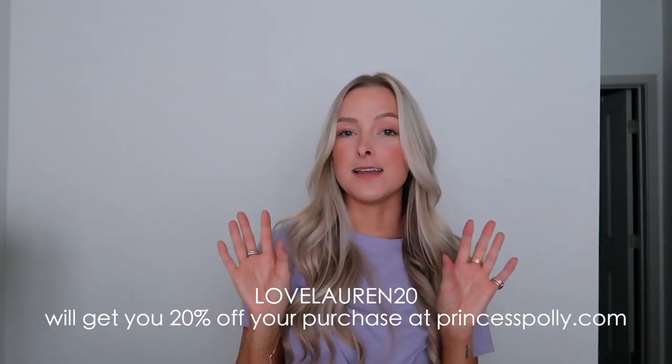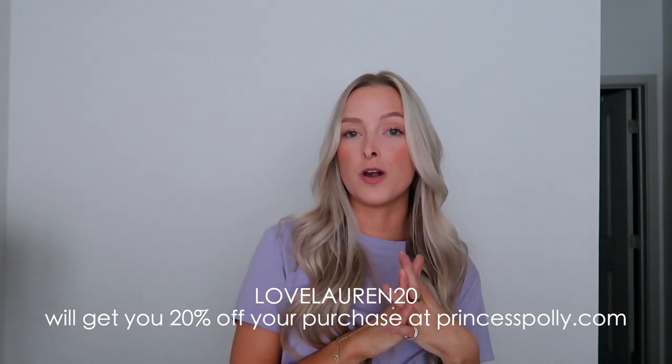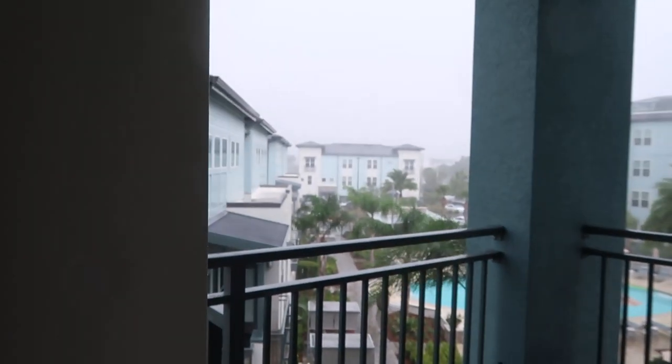That concludes the Princess Polly haul. I do have a 20% off coupon code — it's LOVELAUREN20 — I'll put it on the screen. It'll get you 20% off your Princess Polly order. Let me know in the comments what you're purchasing, and thank you so much Princess Polly for working with me on today's video.